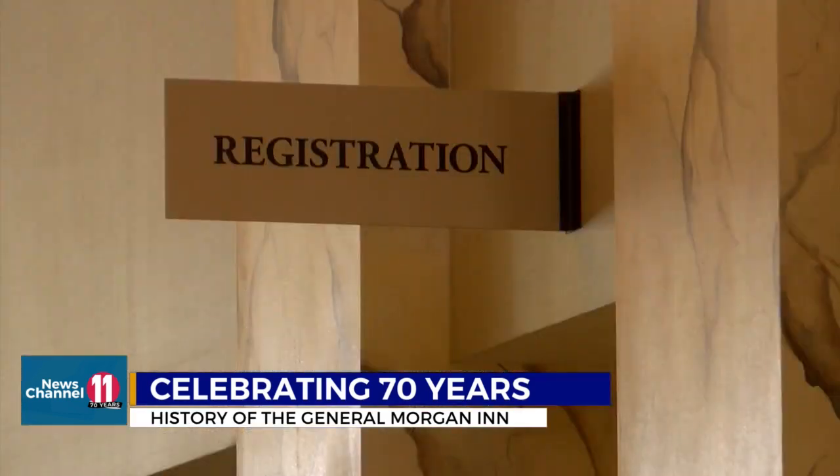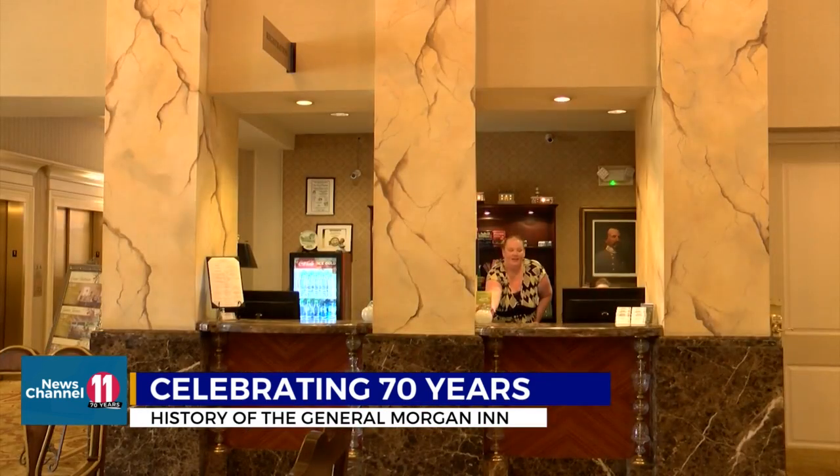I think it's really been a leader in the revitalization project here in downtown. We had redone our building in 1996, but you can see Depot Street's done a complete 180. In Greenville, John Jenko, News Channel 11.